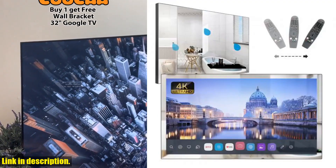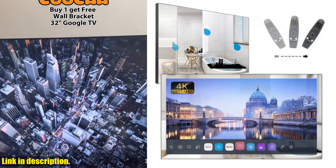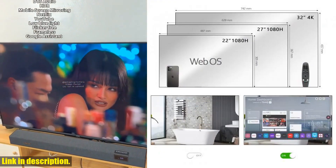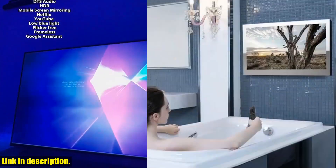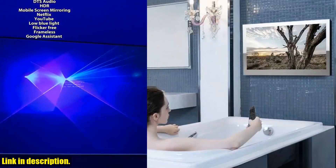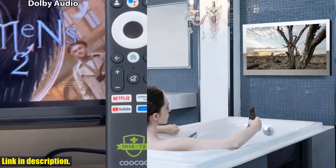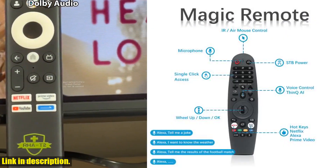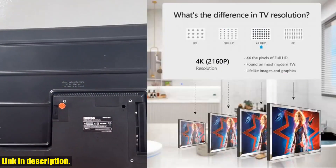Hello everyone, welcome back to our channel. If you are new here, don't forget to hit that subscribe button and turn on the notification bell, so you never miss out on any of our latest videos. Today, we are going to be talking about the revolutionary Soulaca 32-inch mirror TV for bathroom. This is not just your average TV — it's a game-changer and you're in the world of entertainment.